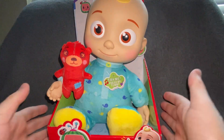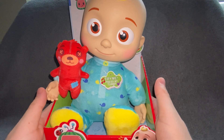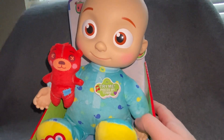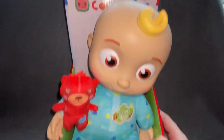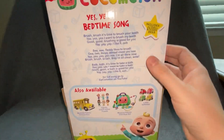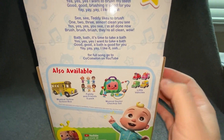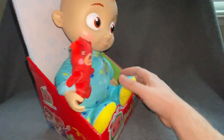Today we have the CoComelon plush, a Musical Bedtime JJ Doll. This thing is really hard to find. It's pretty cute, it's a little small. I'm gonna give one to my niece — was lucky enough to find one. Pretty much it's pretty cool; they have all these other toys I've not seen yet that they're coming out with. It's like a whole YouTube sensation thing.